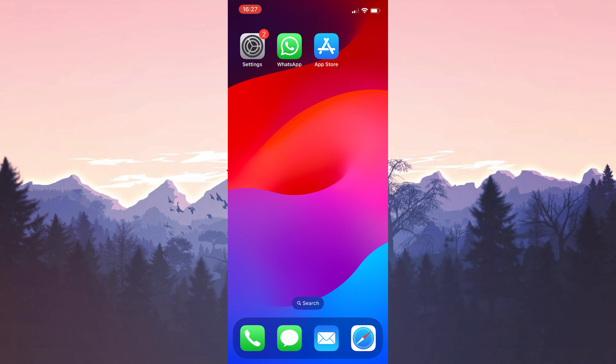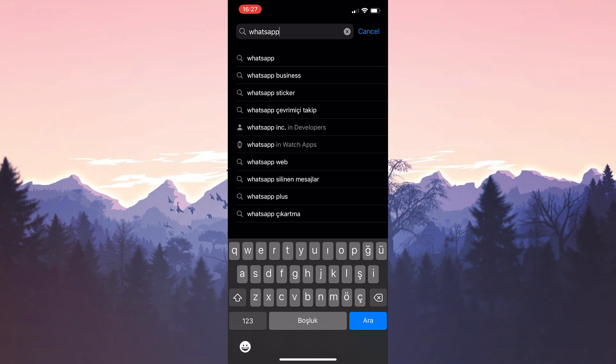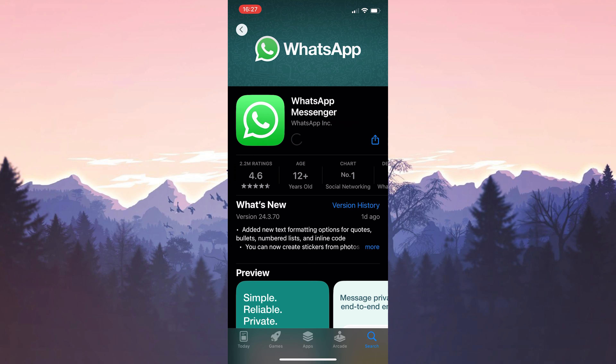The other update we need to do is the WhatsApp update. To do this, we open the App Store and type WhatsApp in the search bar. Then, if we need to update WhatsApp, we update it.